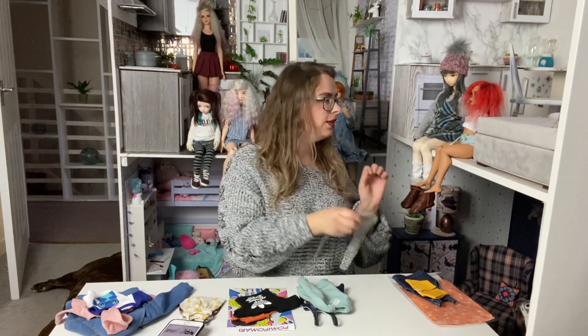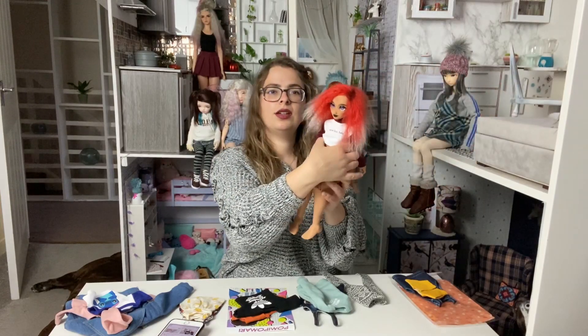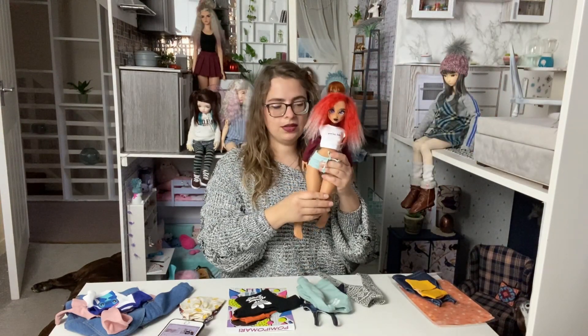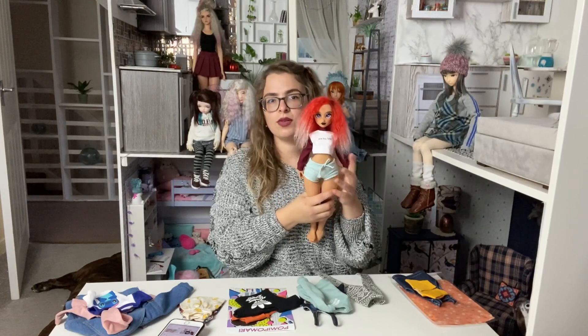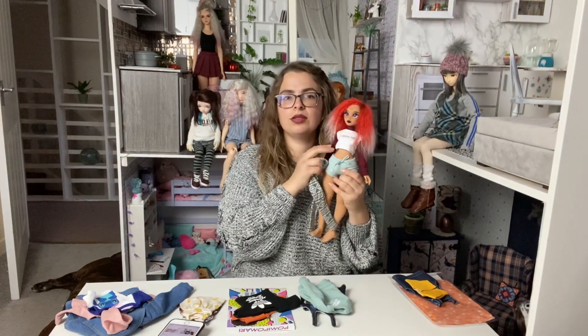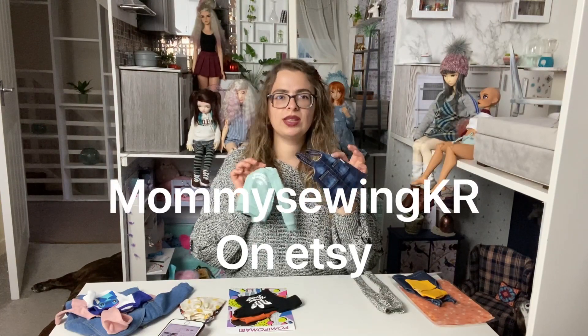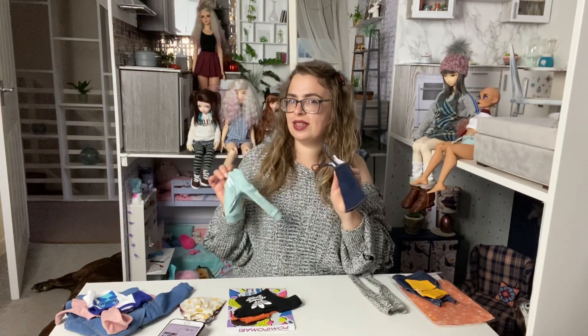Ball Jointed Soulmates on Etsy makes leggings that are for Mini Fee - here's the top as well - but they also fit Booty Doll. So I buy leggings and tops from there for my Booty Doll.